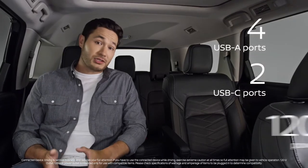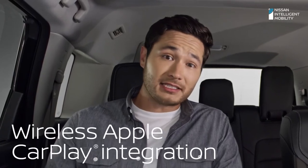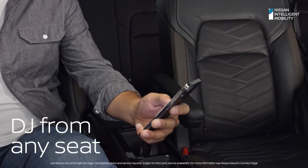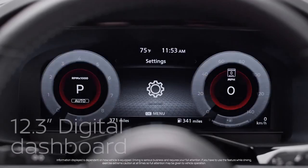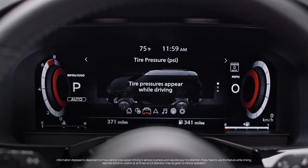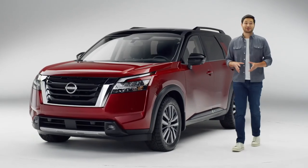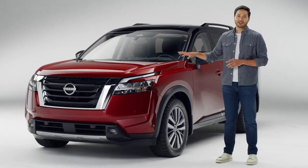Nissan makes sure everyone isn't just comfortable — they're connected too. You can DJ from literally any seat with wireless Apple CarPlay. And have you ever seen gauges do this? Attack exactly where you want it. Capable, comfortable, and loaded with smart solves — the Pathfinder is more than ready for adventure.